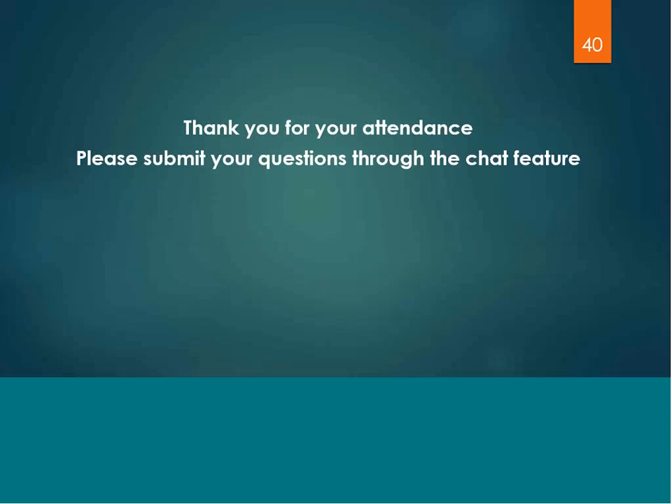This concludes our presentation. I would like to thank everybody for their attendance.